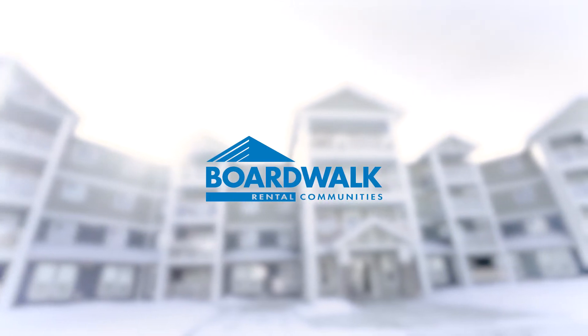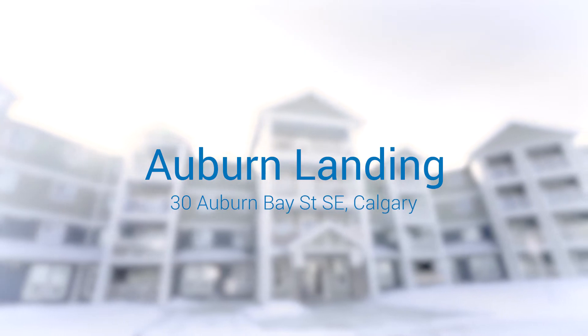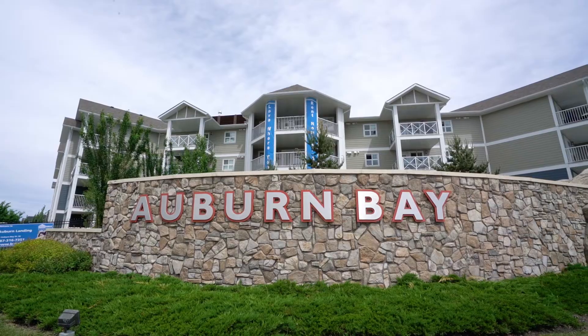BoardWalk Rental Communities presents Auburn Landing at 30 Auburn Bay Street in Calgary, Alberta. This new luxury rental property is situated in the up-and-coming community of Auburn Bay.